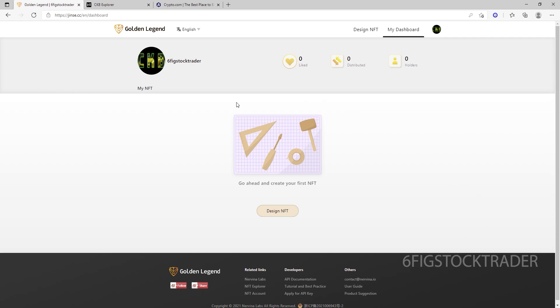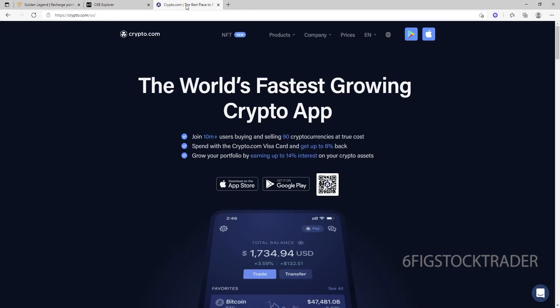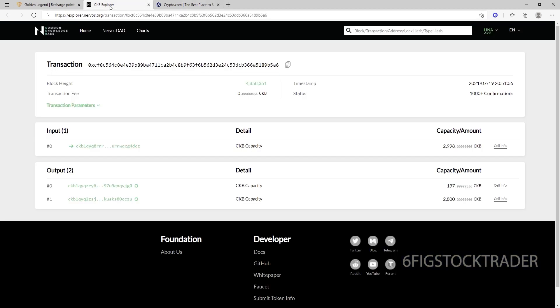This is the platform which I'm going to use to mint my first NFT. Now, it took a little bit of work to get energy points into my account, but you just have to email this email address saying you'd like to know the process to get energy points. What you'll end up doing is sending CKB to their private address, and they will deposit energy points into your Golden Legend account. I used Crypto.com to buy about $3,000 worth of CKB.